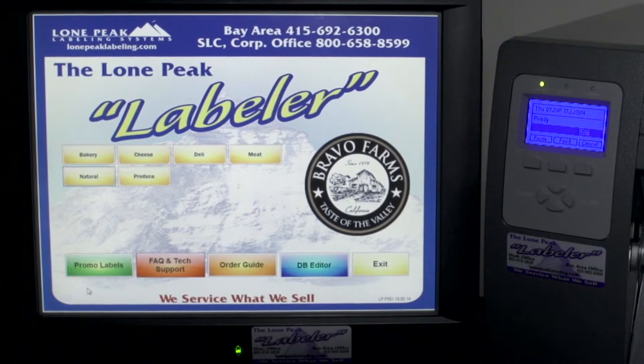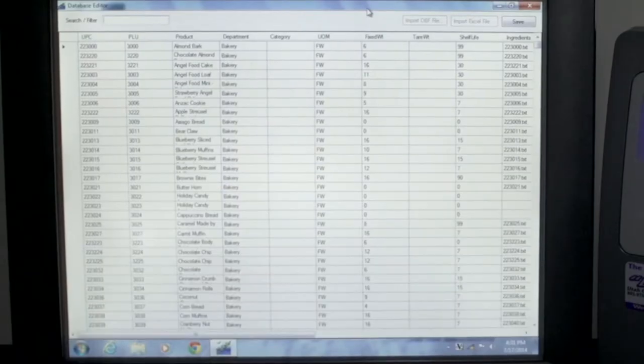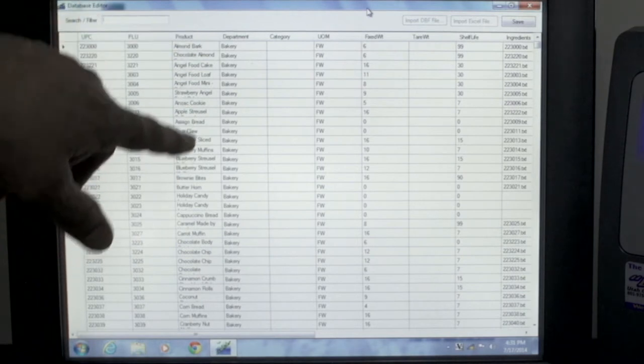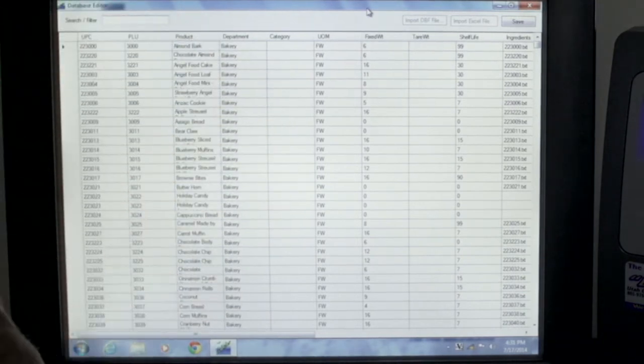The Labeler comes with a database editor that's based on Access — very user friendly. Everything is set for you that you need to have a legal label: your UPC name, departments and categories that are where the buttons are organized from, weights, shelf life, ingredients. It's all very easy to edit and change.